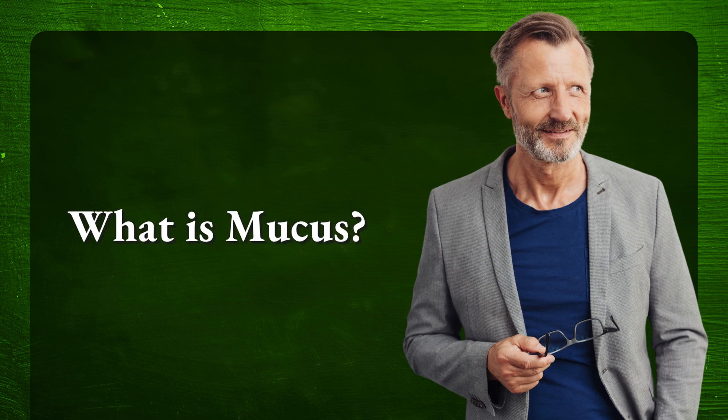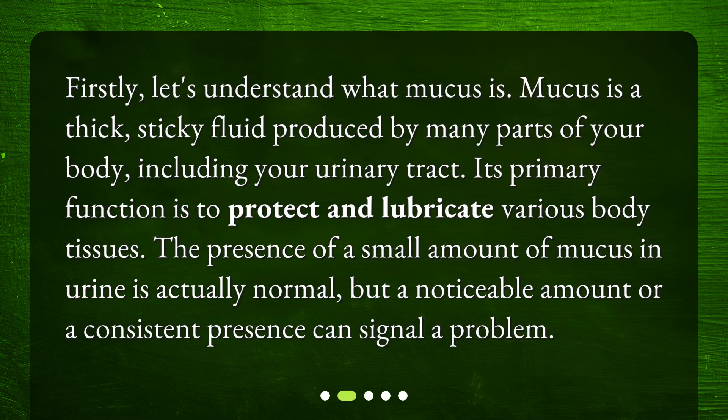What is mucus? Firstly, let's understand what mucus is. Mucus is a thick, sticky fluid produced by many parts of your body, including your urinary tract. Its primary function is to protect and lubricate various body tissues. The presence of a small amount of mucus in urine is actually normal, but a noticeable amount or a consistent presence can signal a problem.